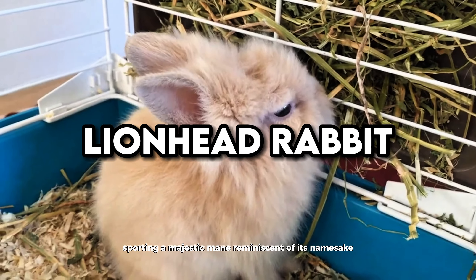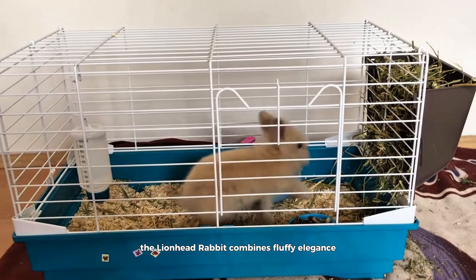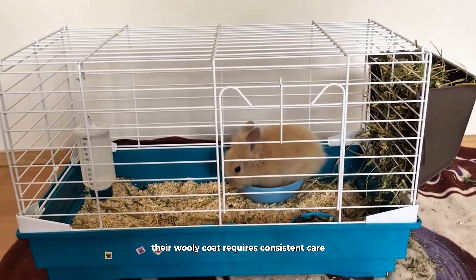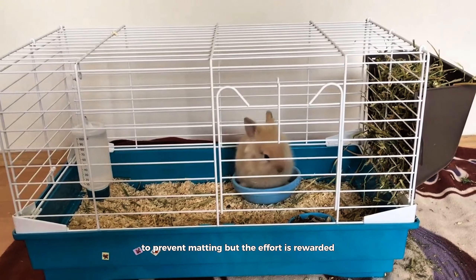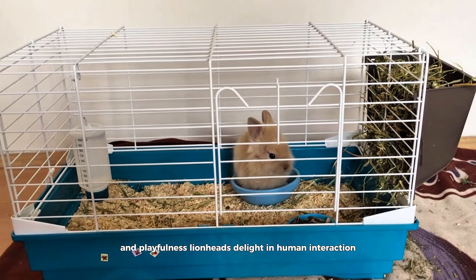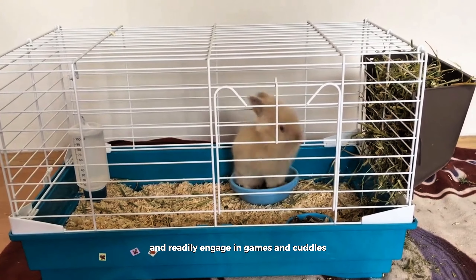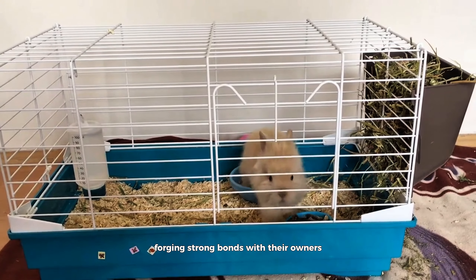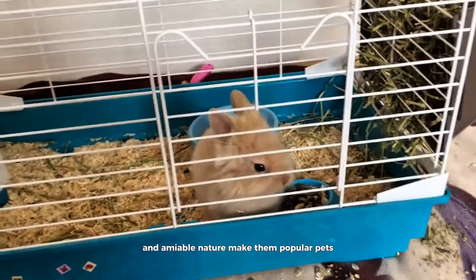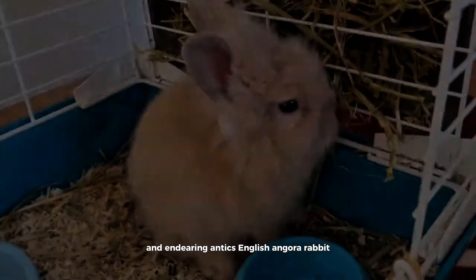Lionhead Rabbit. Sporting a majestic mane reminiscent of its namesake, the Lionhead Rabbit combines fluffy elegance with a charming personality. Their woolly coat requires consistent care to prevent matting, but the effort is rewarded with a rabbit companion that exudes affection and playfulness. Lionheads delight in human interaction and readily engage in games and cuddles, forging strong bonds with their owners. Their unique appearance and amiable nature make them popular pets, enchanting hearts with their fluffy allure and endearing antics.